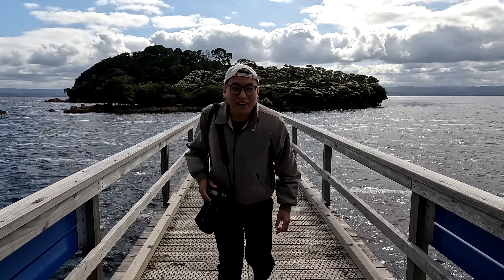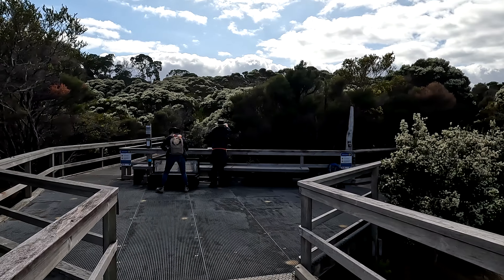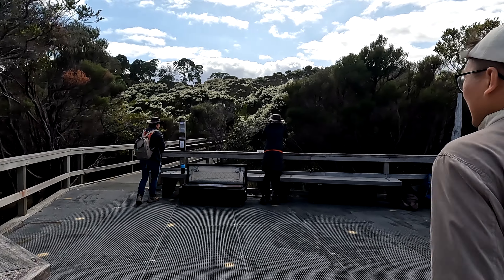Right now we are on Sarah Island. This island used to be where convicts were sent. They were put in solitary isolation, and punishment was happening almost on a daily basis. We're here to look at some of the ruins.